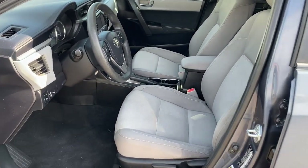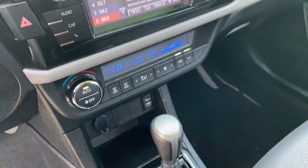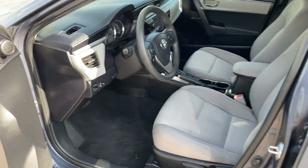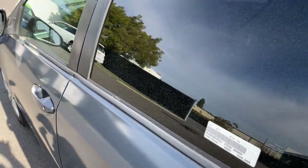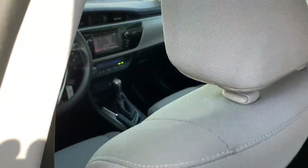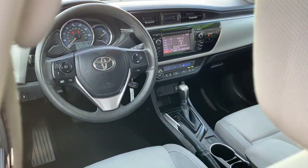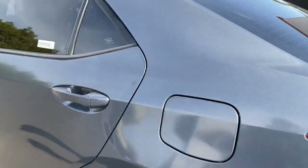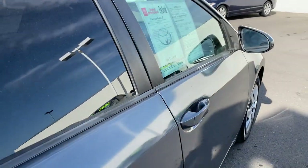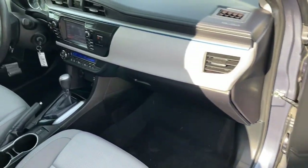Feel relaxed and comfortable when you're behind the wheel of this stylish Corolla. Treat yourself to a test drive today. Our staff will toss you the keys and give you an outstanding customer experience. We'll see you next time.